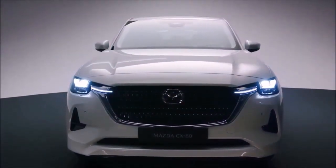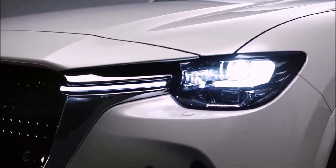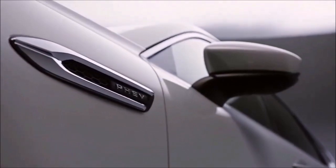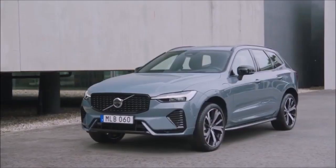Hello guys, welcome back to my channel. Do you like the new Mazda CX-60? It's a mid-size plug-in hybrid SUV which competes with the Lexus NX, Volvo XC60, or the Alfa Romeo Stelvio.